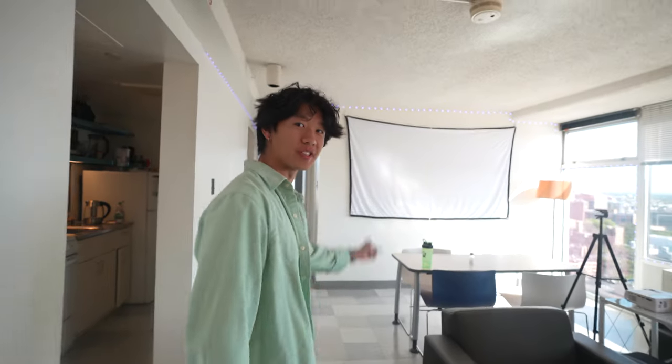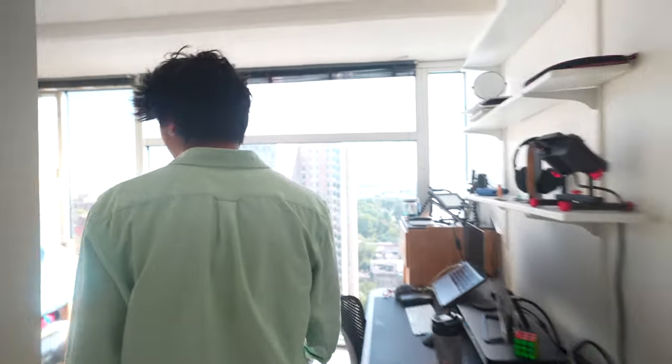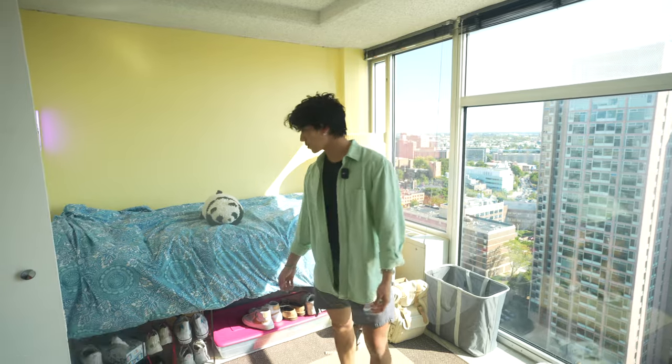I think we got most of it, except my room. Let's go check out my room — Room B. Come check out my room. This is where everything happens: where I sleep, where I do most of my studying. It's a really nice place.